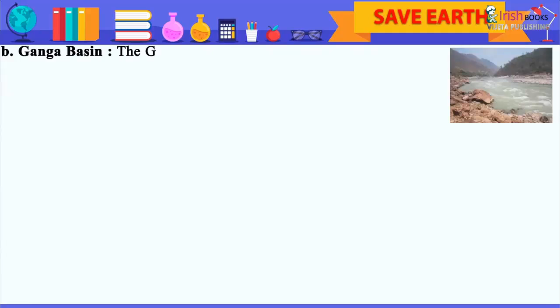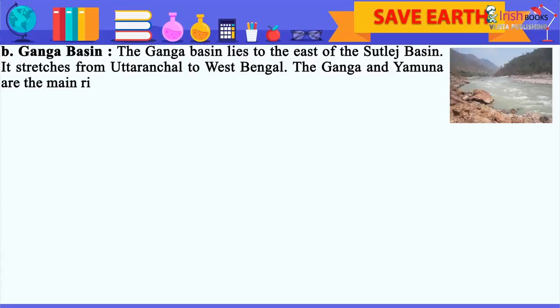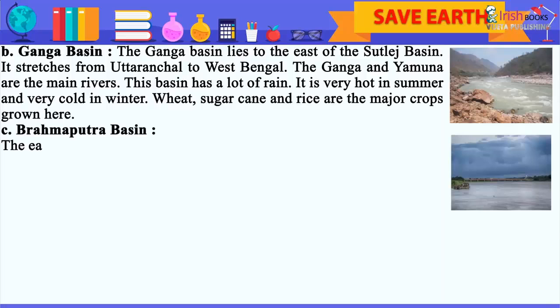Ganga Basin: The Ganga Basin lies to the east of the Satluj Basin. It stretches from Uttaranchal to West Bengal. The Ganga and Yamuna are the main rivers. This basin has a lot of rain. It is very hot in summer and very cold in winter. Wheat, sugarcane and rice are the major crops grown here.